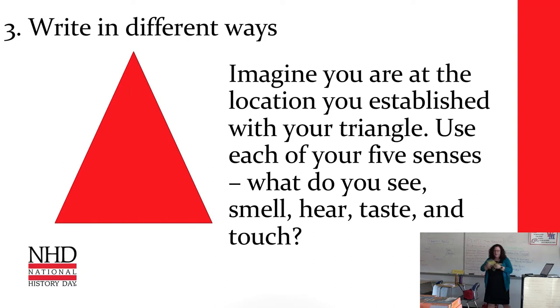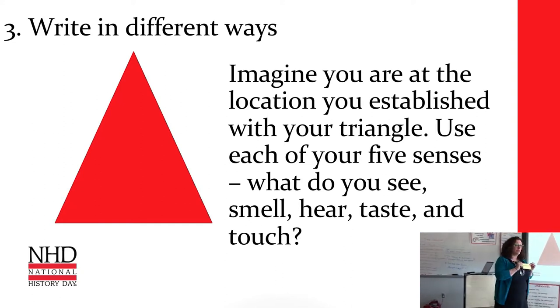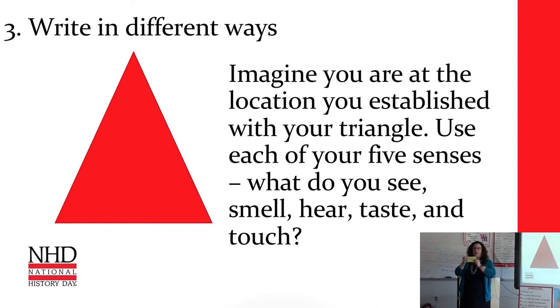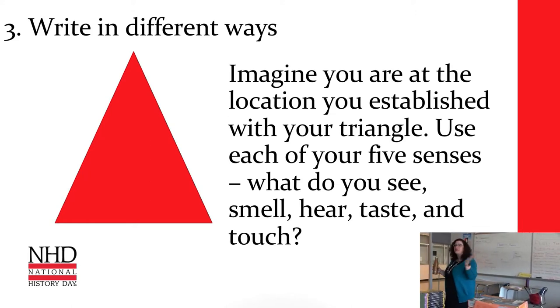We're going to use one of our exercises here, and yes, I'm going to have you write a little bit and share with your neighbor — because I think writing always has to have an audience. For the triangle, you talked about a location that you study — some time and place in history. For the first writing task, about one minute: imagine you are in the location you established in your triangle. Use each of your five senses. What do you see? What do you smell? Hear, taste, and touch. If it's in the past, just write what we would have seen during that time. Go.